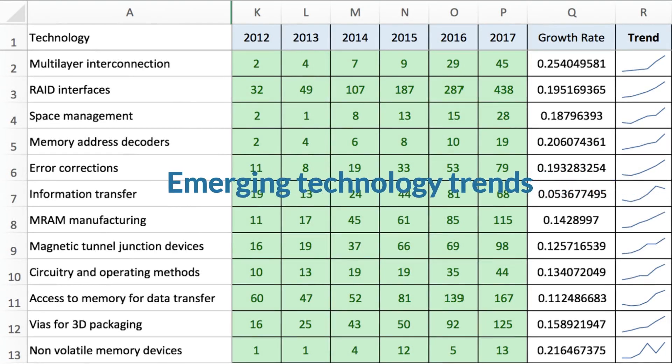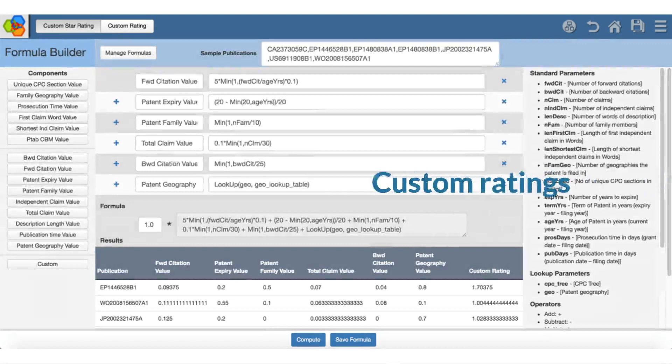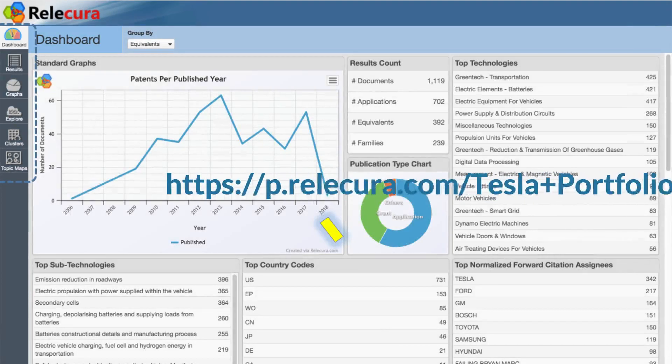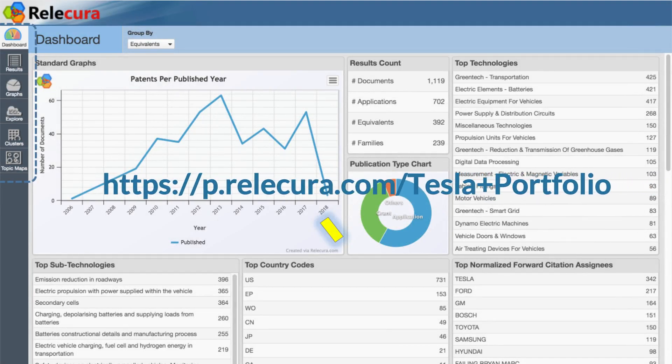Users can track the emerging trends in technologies. Hundreds, or even thousands, of technologies can be tracked simultaneously. You can create your own custom ratings in Relicura and apply them in portfolio analysis. You can share portfolios along with interactive analytics with anyone. Those receiving the portfolios do not need a Relicura license to access those.